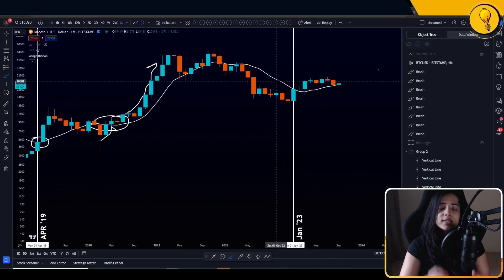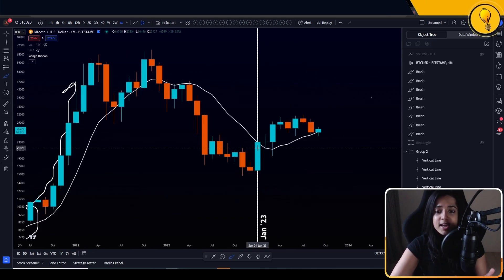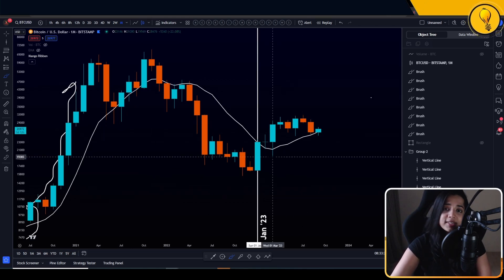That said, if we look at those overarching objective indicators — for instance, the 10 simple moving average — where is price relative to the 10 SMA? We took it out in January of 2023, so since January of this year, we have been closing candles with sustained closes over that 10 simple moving average.